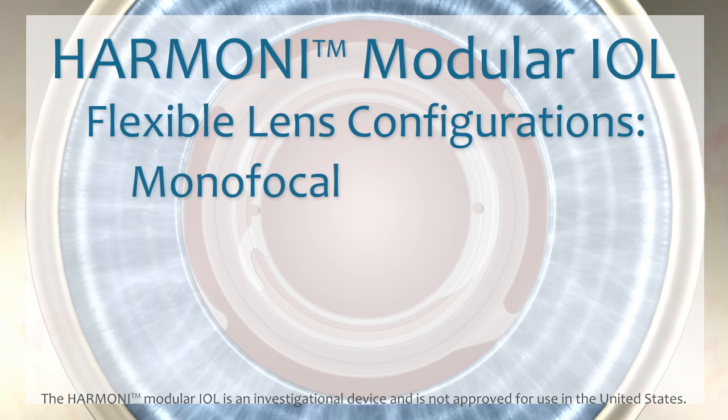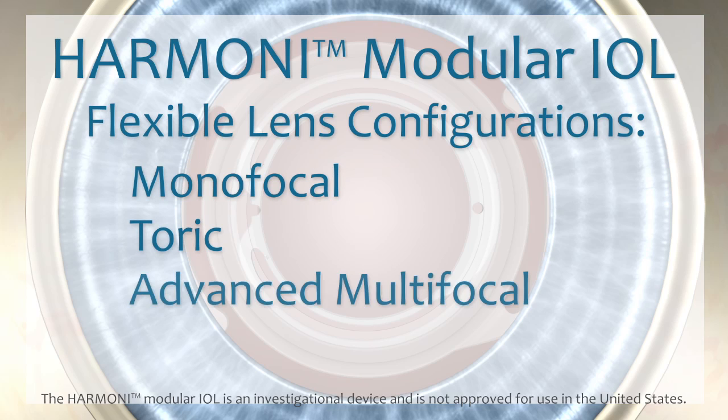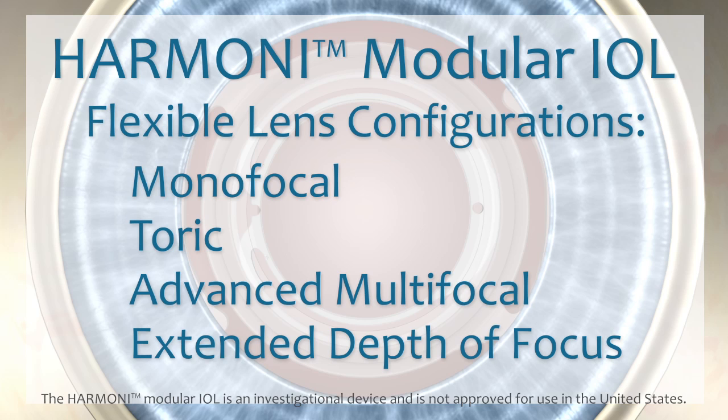The design of the Harmony Modular IOL System is intended to have the flexibility to incorporate a variety of lens configurations, including monofocal, toric, as well as advanced multifocal and extended depth of focus lenses to customize vision to the patient's needs.